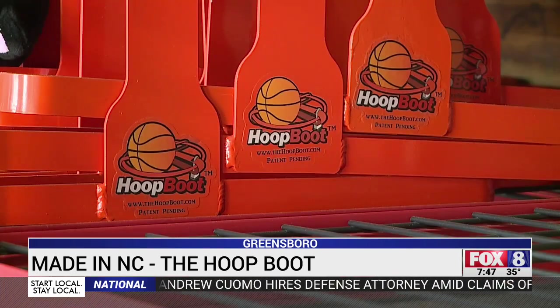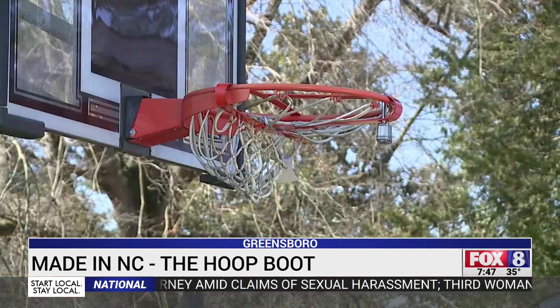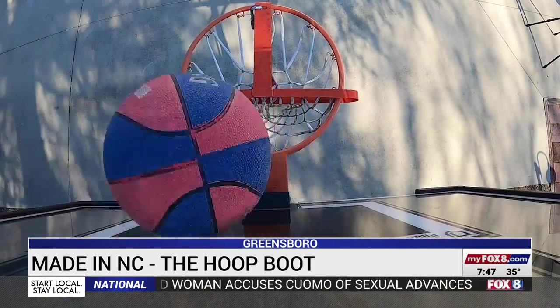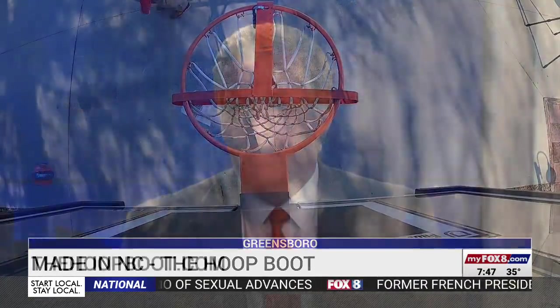The hoop boot — a clever name for a simple solution — and it's scoring a lot of points with people who need more control over their court. You can buy them on Amazon or go directly to his website, thehoopboot.com.